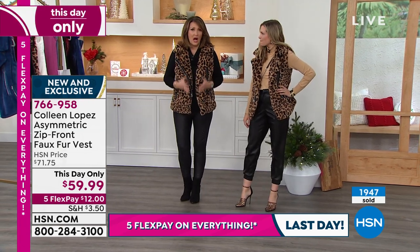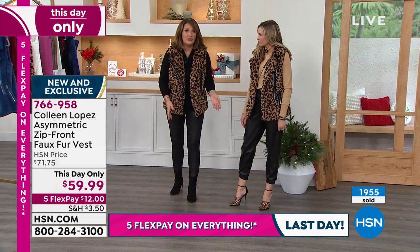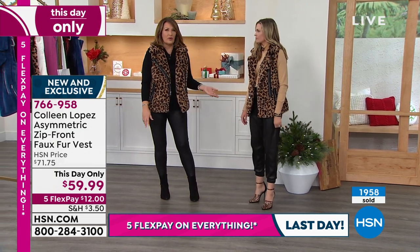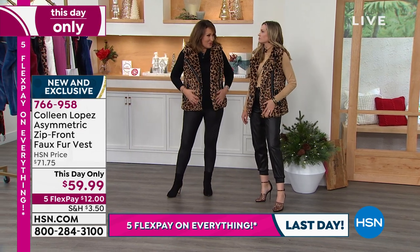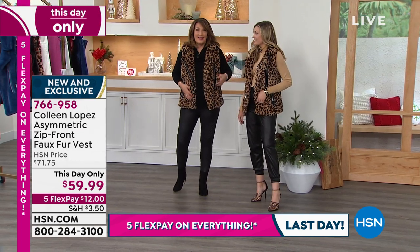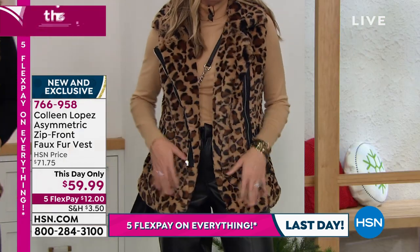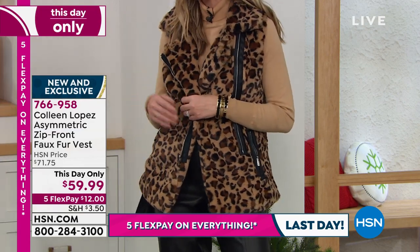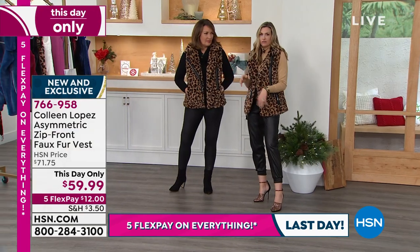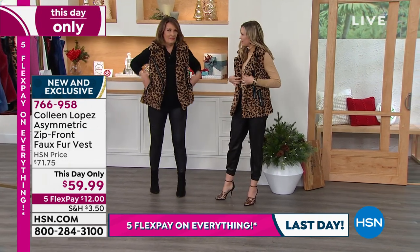I'm just doing a column of black underneath it. You can do black; it'd be cute with jeans. We would both totally wear this with our jeans and a bootie. We've done this faux fur before last season in a jacket and loved it so much, we knew that this vest would be a great thing to do it with.